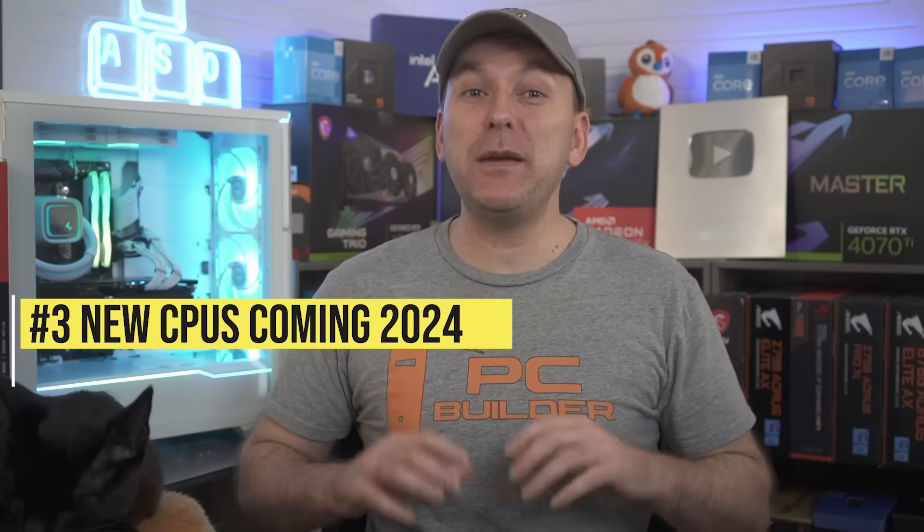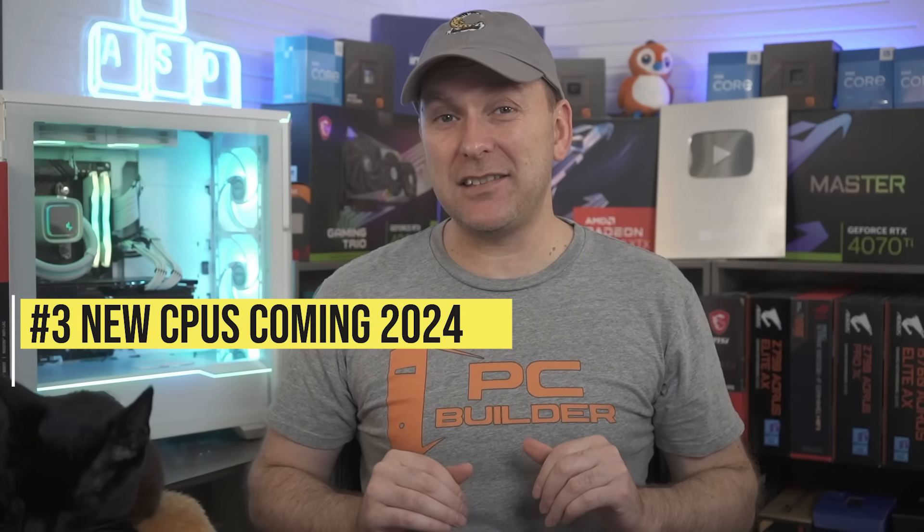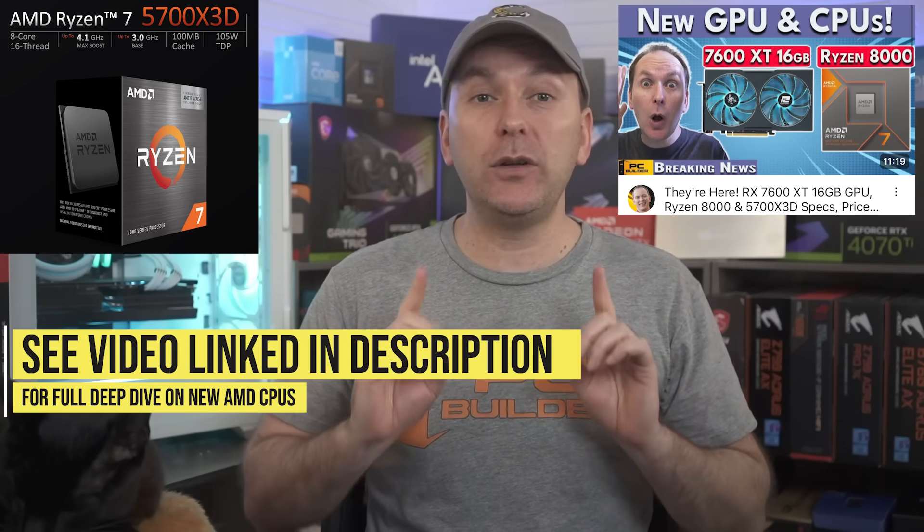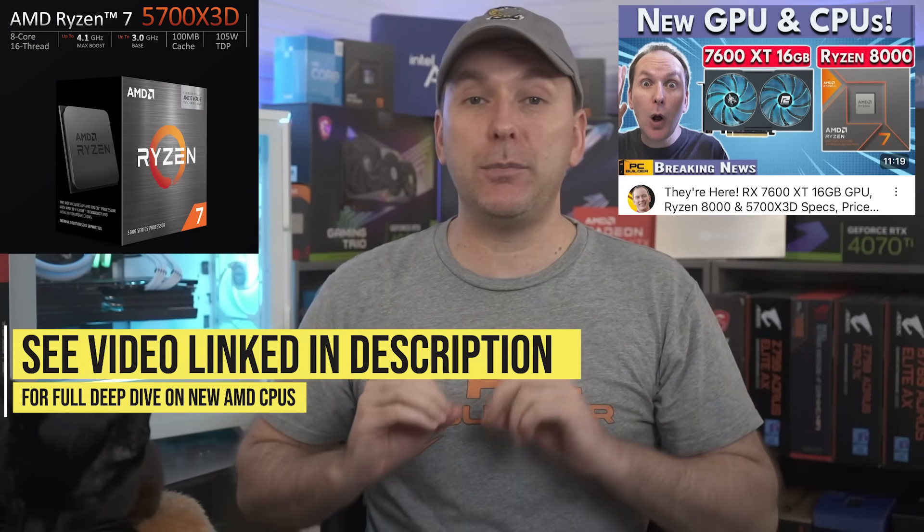Let's move over to CPU launches, because there were tons of them during CES, starting off with AMD — we covered these in depth so I'll leave that video linked in the description. AMD announced four new CPUs on the older AM4 socket, including the Ryzen 5700 X3D for $249. That's probably the most interesting one, as it's just a 5800 X3D that's been slightly downclocked by about 400MHz and could offer similar gaming performance for $100 less.